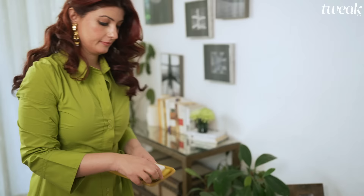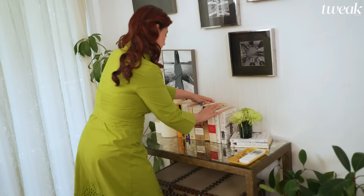I usually keep keys and remotes at my bedside in a small box or tray, so that they're easy to find at any time.